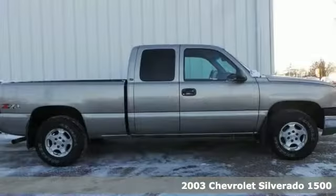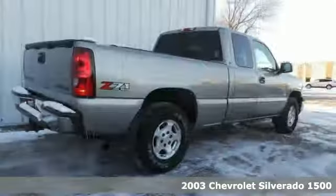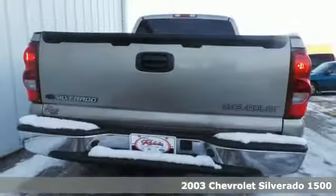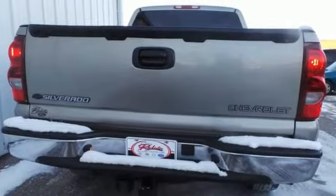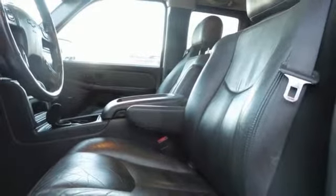Here's a non-smoker local trade, a 2003 Chevrolet Silverado 1500. This four-wheel drive truck comes with a V8 engine, a tow package, and heated leather seats with driver memory settings. It comes with fog lights, a spray-in bed liner, alloy wheels, and more.